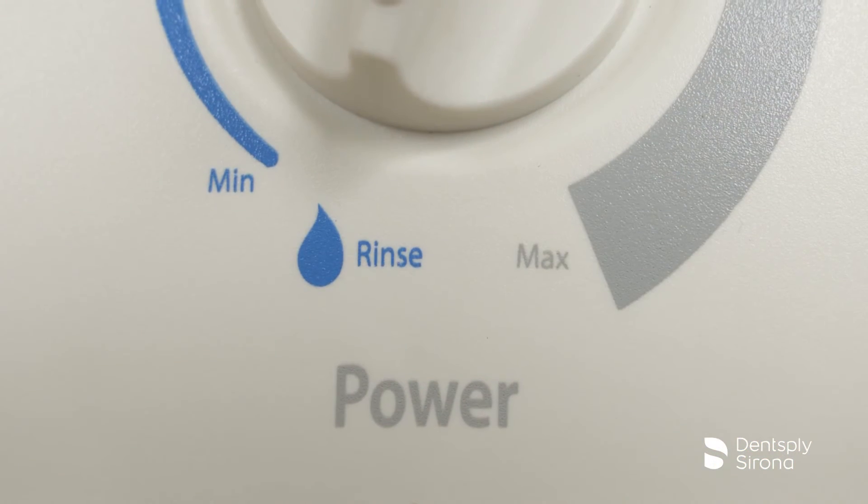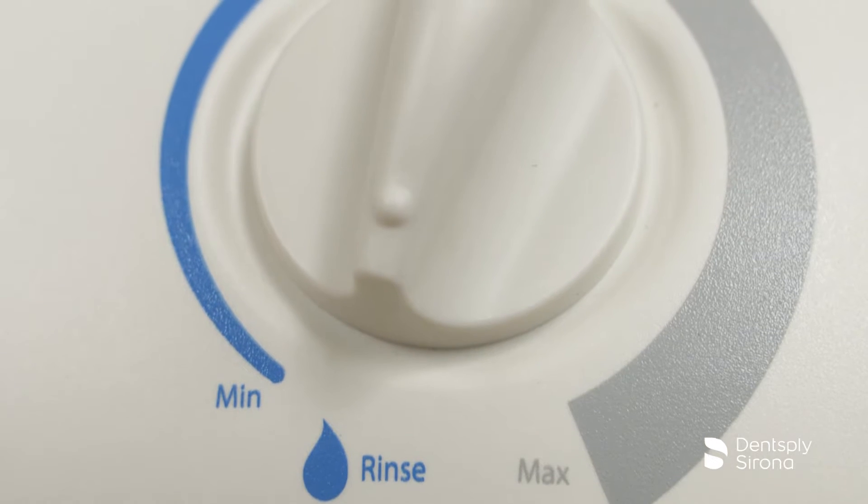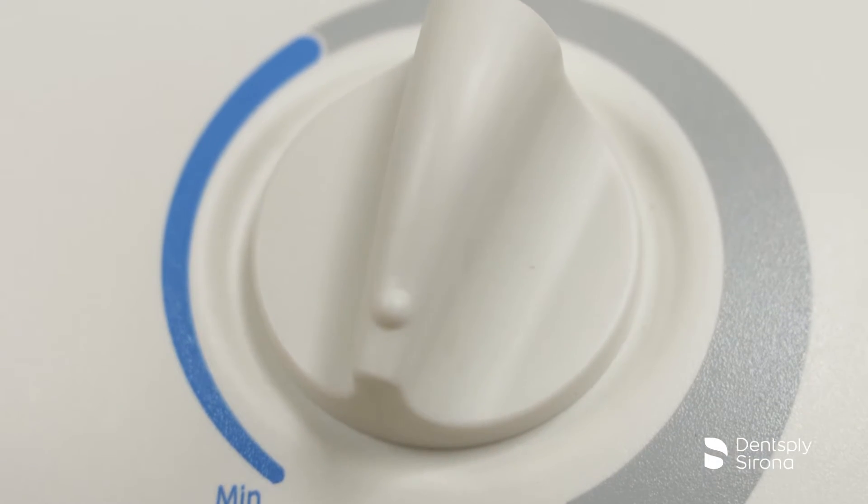The Cavitron Plus system has extended the SPS technology by expanding the blue zone range, providing finer resolution for the power settings.